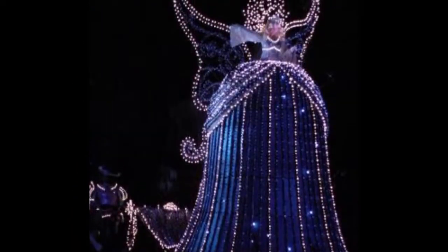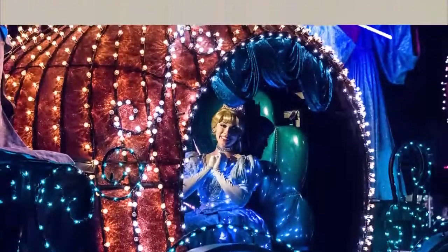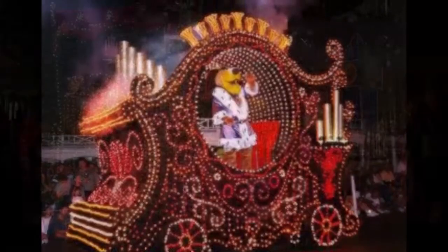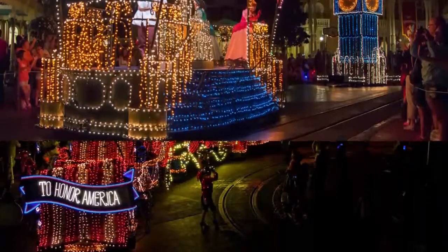The original parade floats featured the Blue Fairy, a large drum pulled by the Casey Jr. locomotive, Cinderella, a Chinese dragon, and a Circus Calliope. The Main Street Electrical Parade is a fan favorite and has a way of returning to the theme parks quite often.